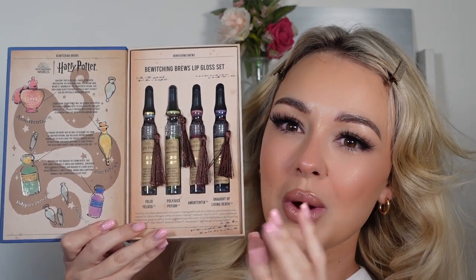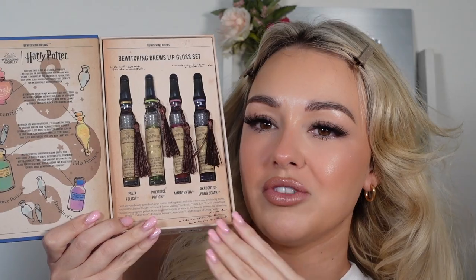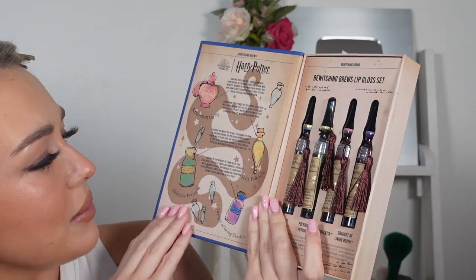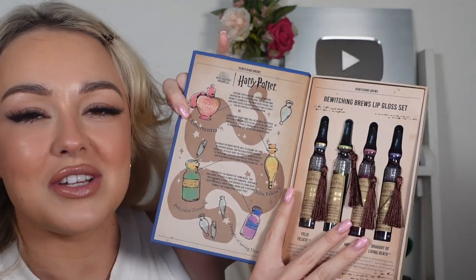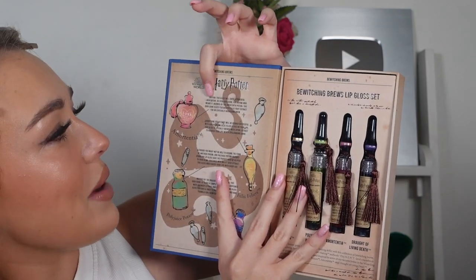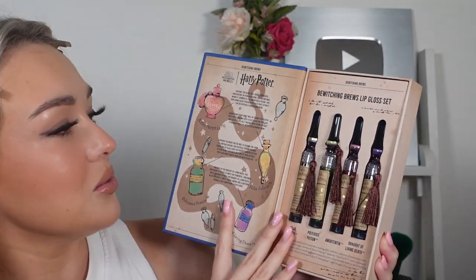So you've got four glosses here and they are quite cool colours. We've got Polyjuice Potion, which is like a green glittery colour — that's the one I've tried, so I'll put that on first. And this side tells you what each lip gloss is. For example, we've got Liquid Luck, which is Amortentia, I believe. This gloss will cause a powerful infatuation or even obsession for anyone who wears it. I just feel like that's so fun — every single one has a little different description.